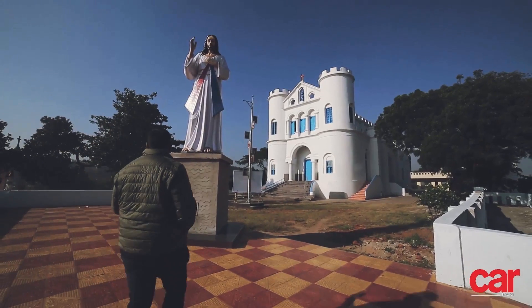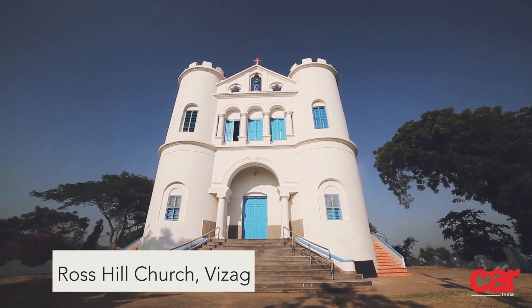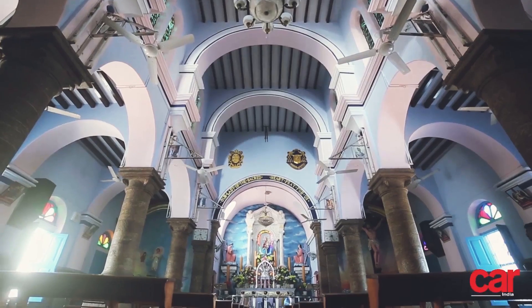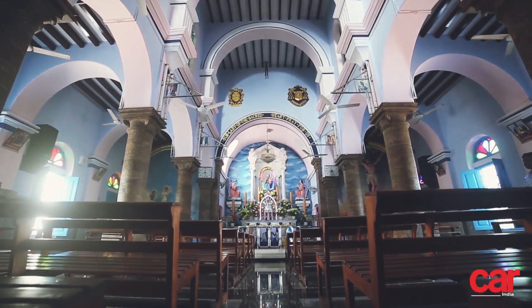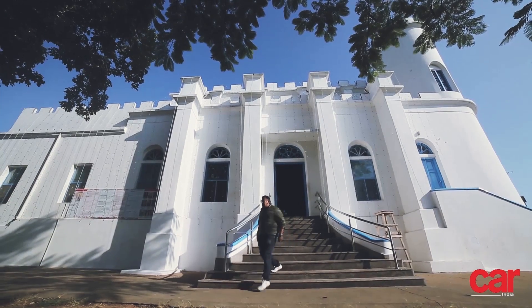Our very first destination in Vizag was the Ross Hill Church. Sitting pretty atop a hill that overlooks the Vizag Harbour, the church was built in the 1980s. Its classical architecture, riveting facade of blue and white and ornate altar all meld together to create a structure of humble beauty.